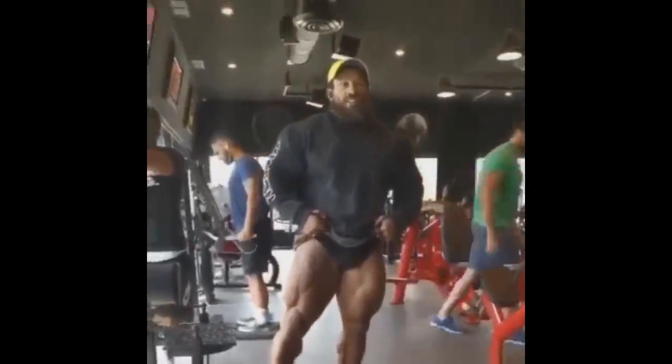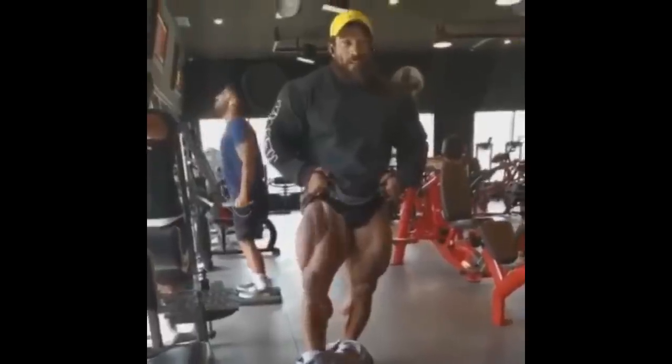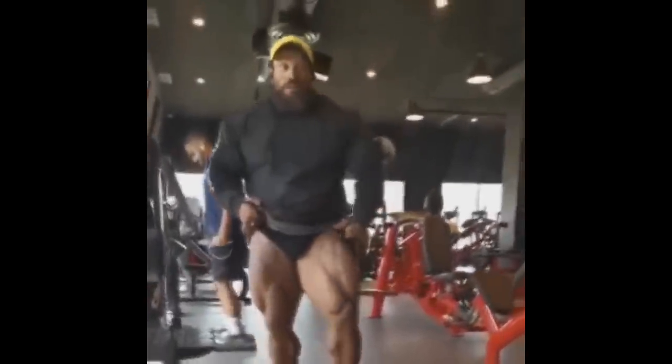Hey guys, Ivan here, and how about we start this video with the newest Roelly Winklaar physique update — or maybe you should rather say body fat percent update.